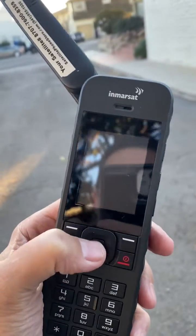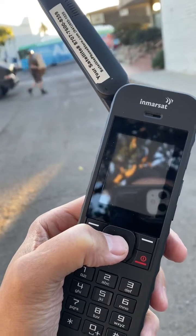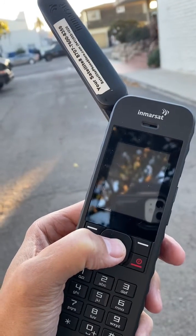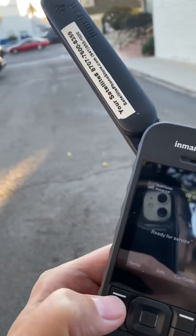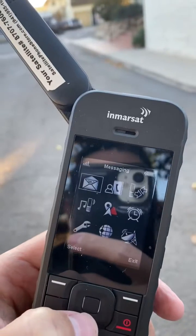First thing you want to do is take the phone outside, power it on, and then after about a minute if you still have not got a message on your phone that says 'ready for service,' go ahead and tap and go to menu. The menu button is right down here and you're going to see multiple icons.